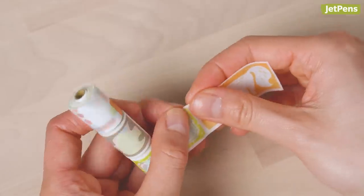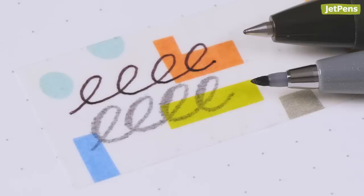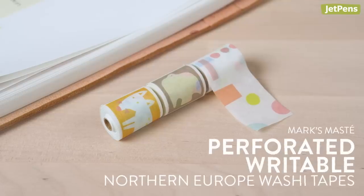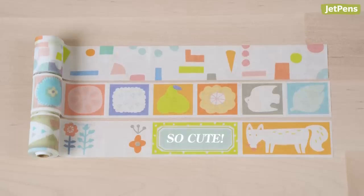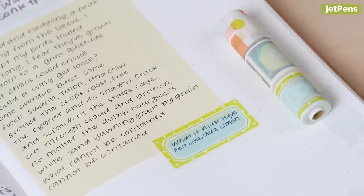Mark's Maste washi tapes are great because they're perforated — you don't need a cutter to get neat strips of tape. And unlike typical washi tapes, you don't need to use specific pens to write on them. Maste writable tapes are compatible with water-based pens like gel pens and brush pens. I have the Northern Europe tape, which features charming Scandinavian-inspired designs and includes three different tapes on the same roll. I like using the rectangular tapes to add labels to my journal.